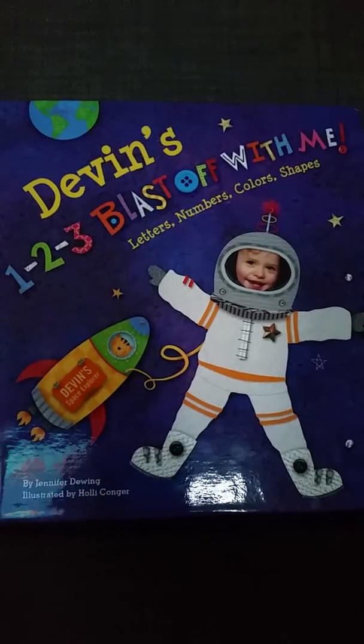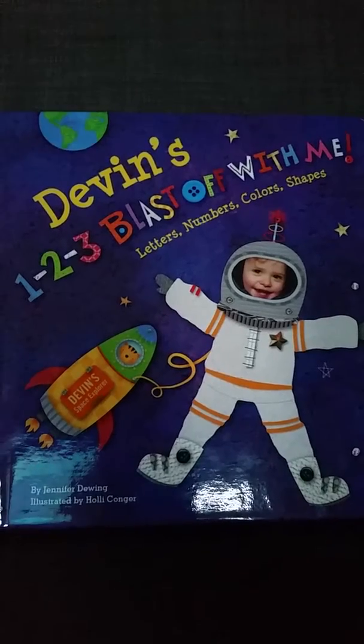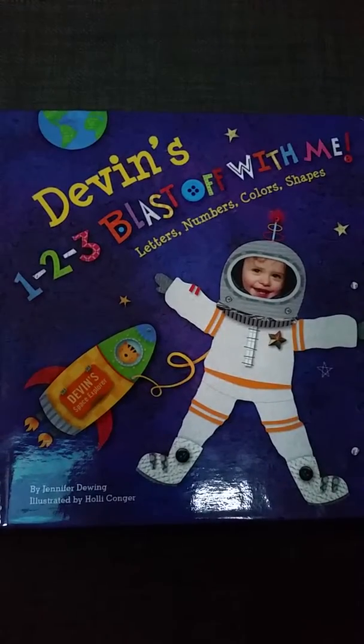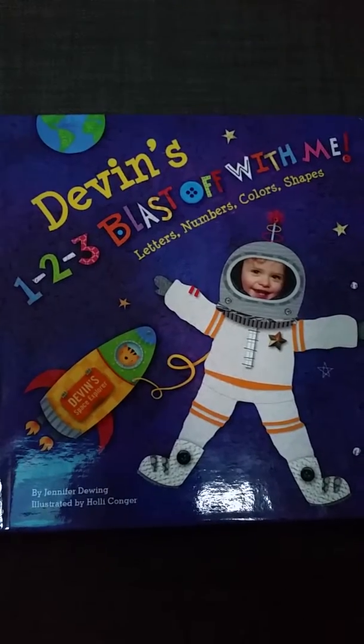I'm doing this review on this book, 123 Blast Off With Me — Letters, Numbers, Colors, Shapes. It's by Jennifer Dwing, illustrated by Holly Conjure.